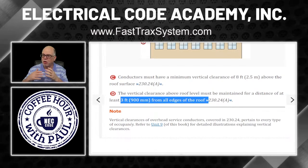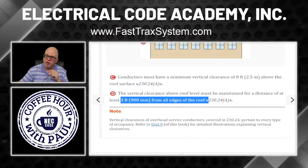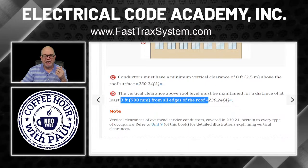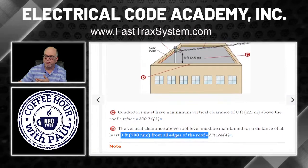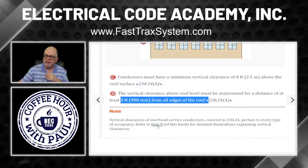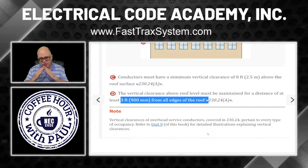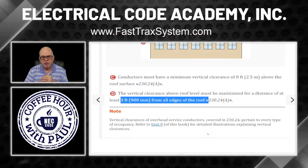The vertical clearances of overhead service conductors covered in 230.24 pertain to every type of occupancy — not just commercial. Don't think this only applies because the illustration shows a commercial building. This rule applies to all occupancies. Unit nine of this course has detailed illustrations explaining vertical clearances — sloped roofs, flat roofs, all those types of clearances are covered there.